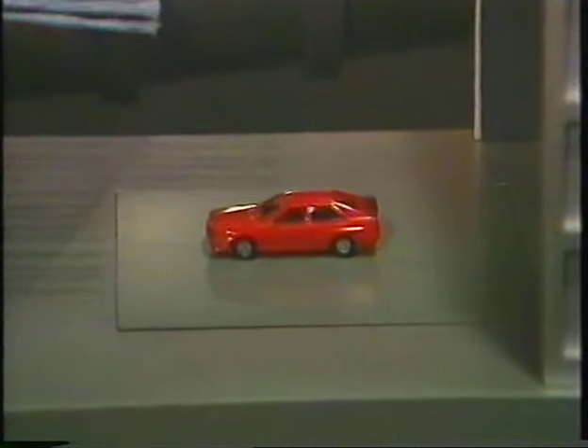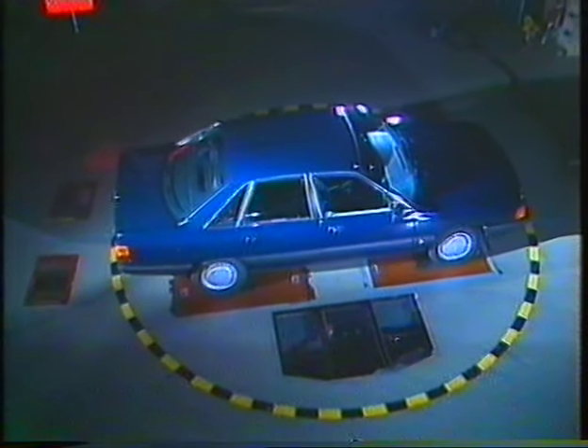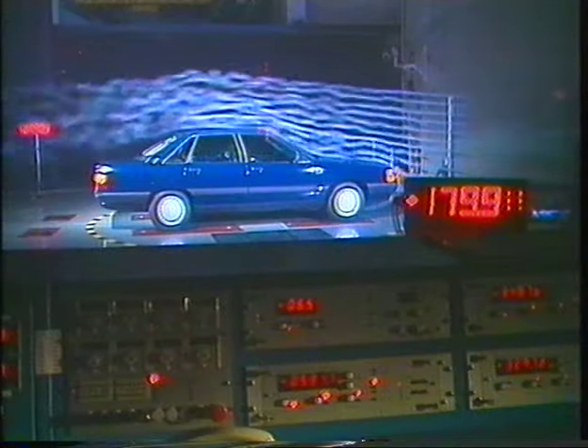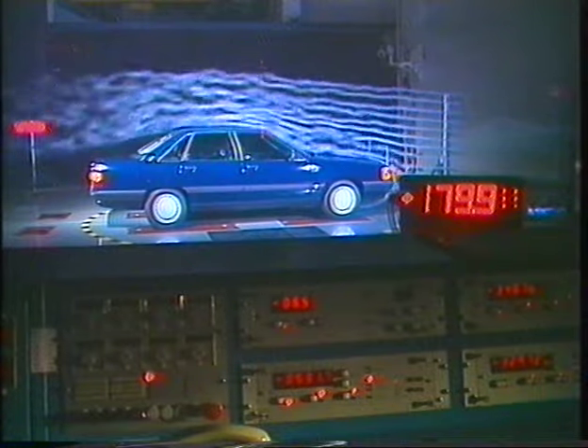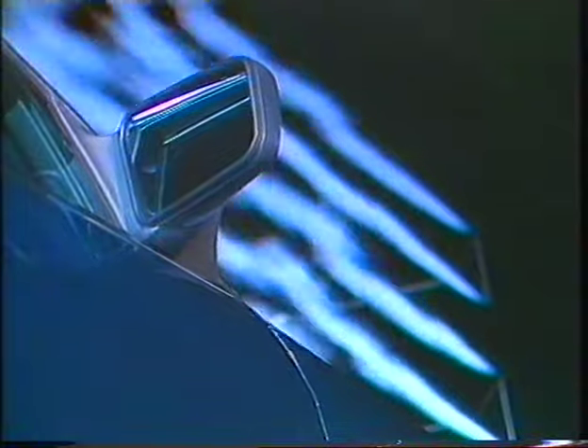Inside the wind tunnel, the test vehicle rests on a balance which records all the forces acting on it. A huge rotor generates the current of air that simulates the slipstream. Smoke jets render the airflow visible to the eye. Low turbulence along the body contours and the underside of the Audi 100, as well as low negative pressure over the rear end, are the preconditions for a favorable drag coefficient and therefore low air resistance.